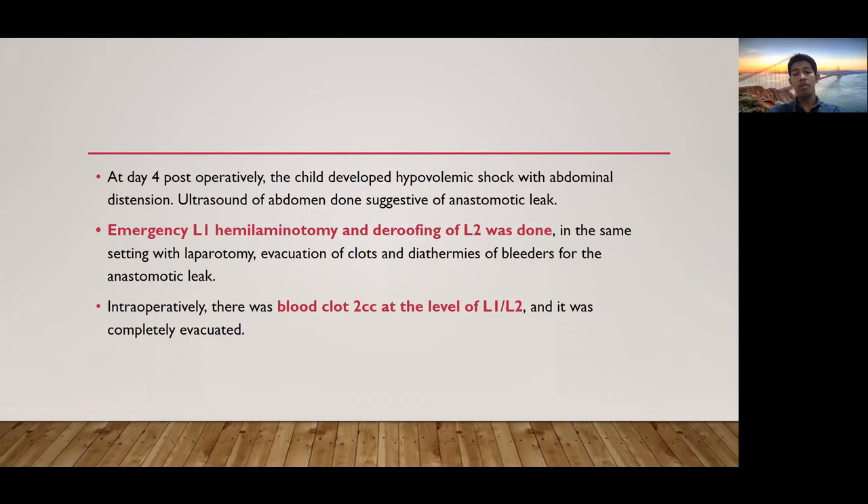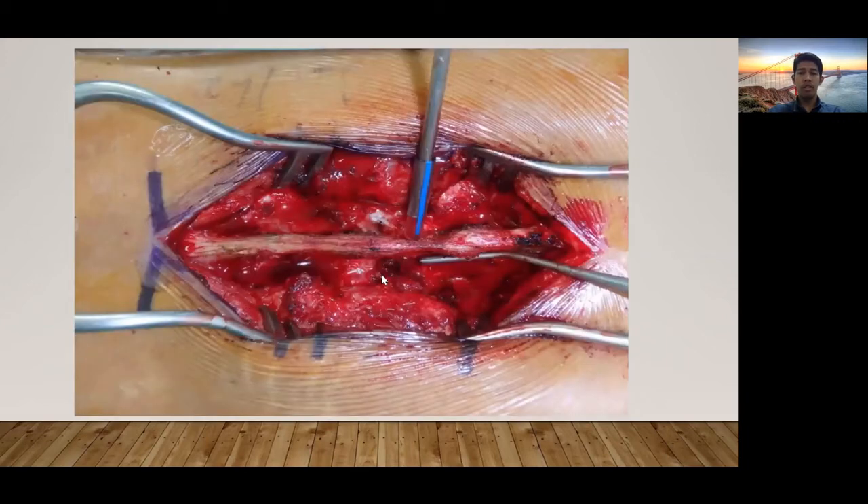Intraoperatively, there was a blood clot of 2 cc at the level of L1-L2, which was completely evacuated. This is the blood clot noted at the L1-L2 level.